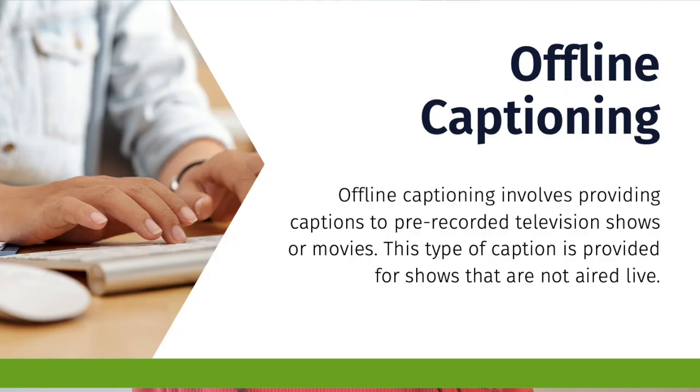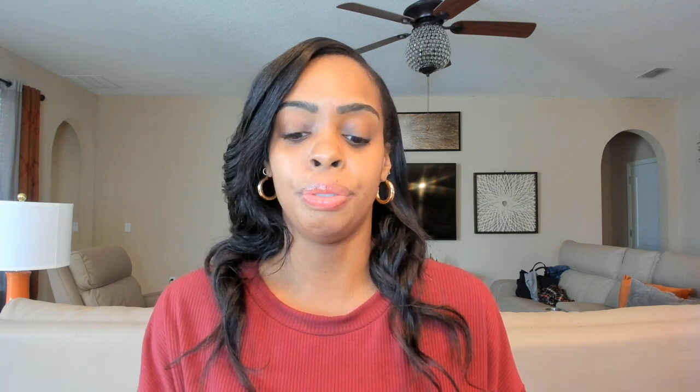There are two types of captioning. The first is offline captioning, which involves captioning pre-recorded television shows or pre-recorded audio files. The second is real-time captioning, which involves providing captions for live videos and live programs — it could be a news show or even a church sermon.